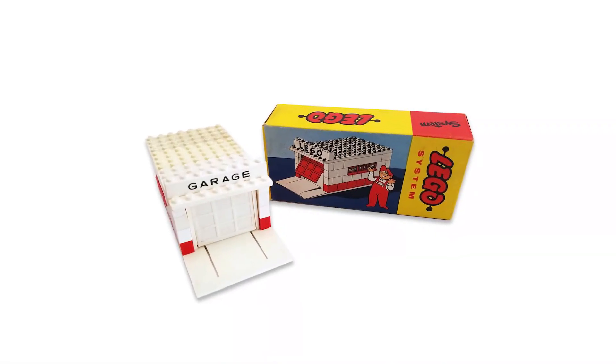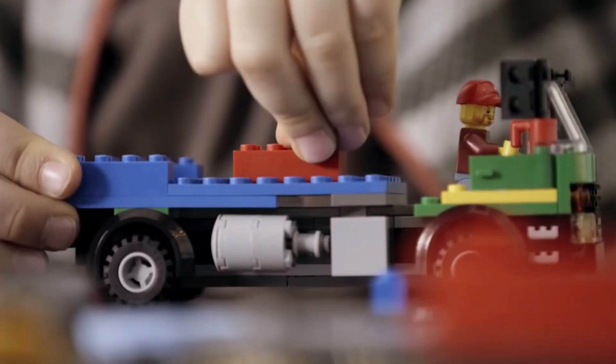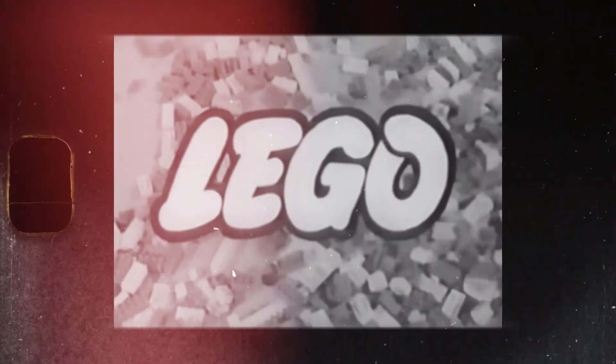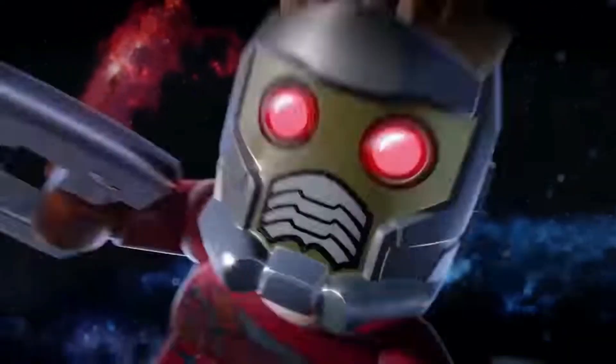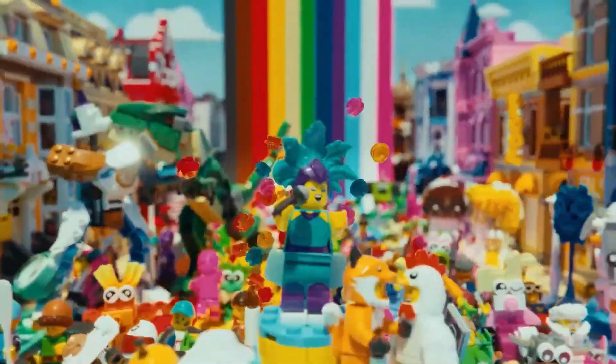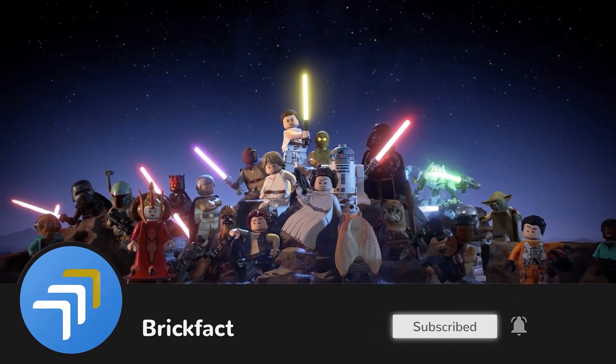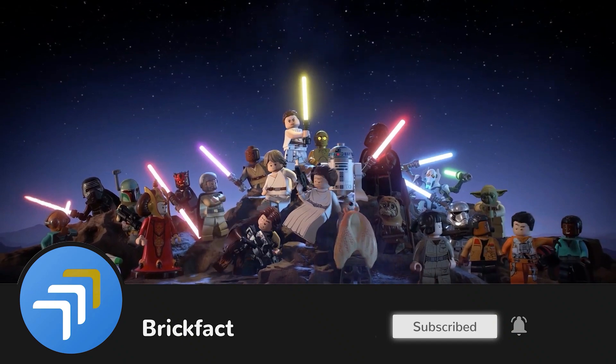So there you have it — the story of the first LEGO set and how LEGO has evolved over the years. From the basic bricks of the 1940s to the intricate sets of today, LEGO has come a long way. Thank you for joining us on this journey through LEGO's history. Don't forget to hit the like button and subscribe to our channel for more amazing content. See you next time!